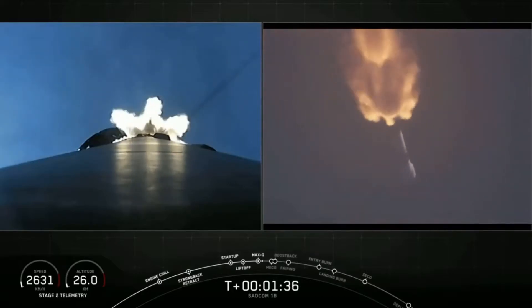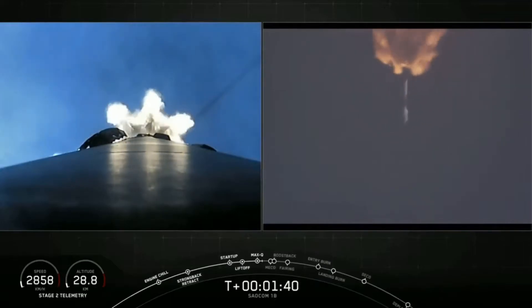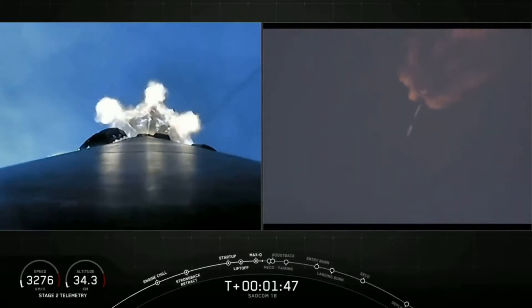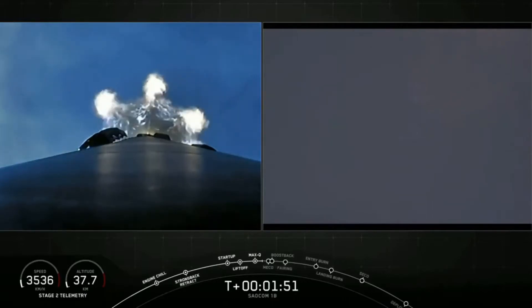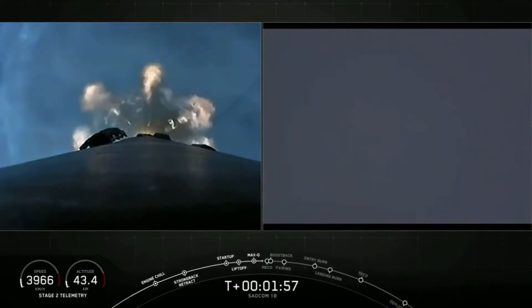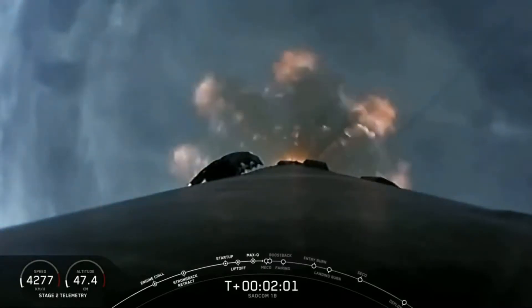The next couple of events — there are five events one after another. First, our main engine cuts off on the first stage. The stages will separate. The first stage will then flip around to begin its landing attempt. The second stage's Merlin vacuum engine will ignite for second engine start one. The first stage's boostback burn will start — it's one of three burns to help us land, occurring one after another in about 15 seconds.